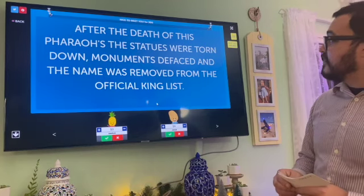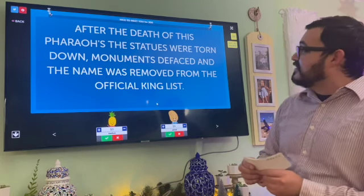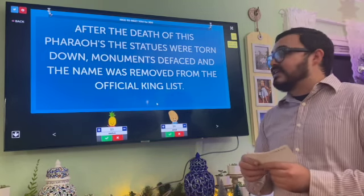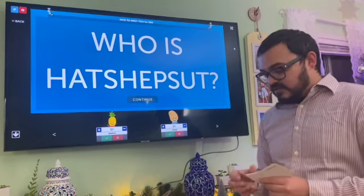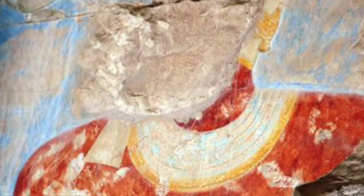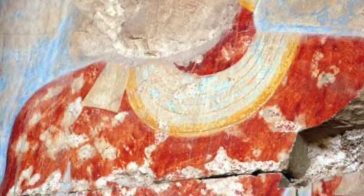Nice to Meet You for 300: After the death of this pharaoh, the statues were torn down, monuments defaced, and the name was removed from the official king's list. Who is Hatshepsut? Correct. They thought it was vengeance, but they discovered Thutmose wanted continuation of the names without female interruption.